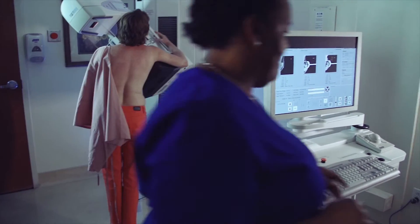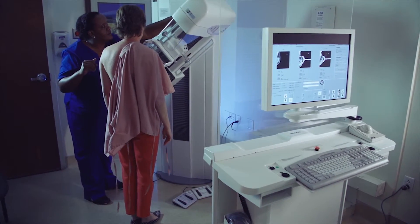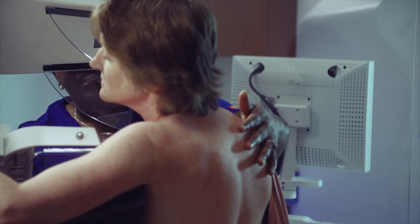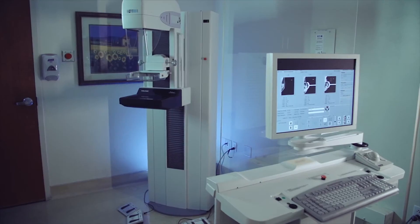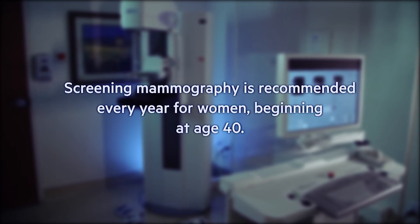They can reposition you to make the pressure as comfortable as possible. Your radiologist uses these images to detect breast cancer, ideally as early as two years before a lump can be felt. Screening mammography is recommended every year for women beginning at age 40.